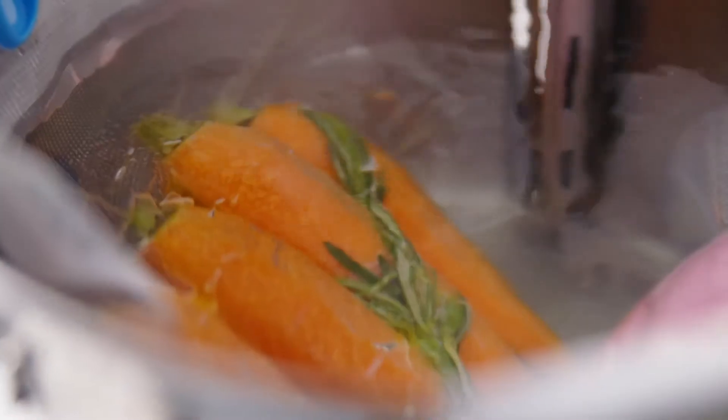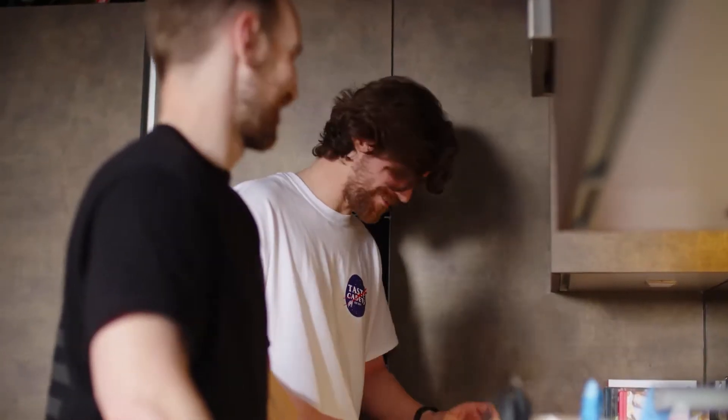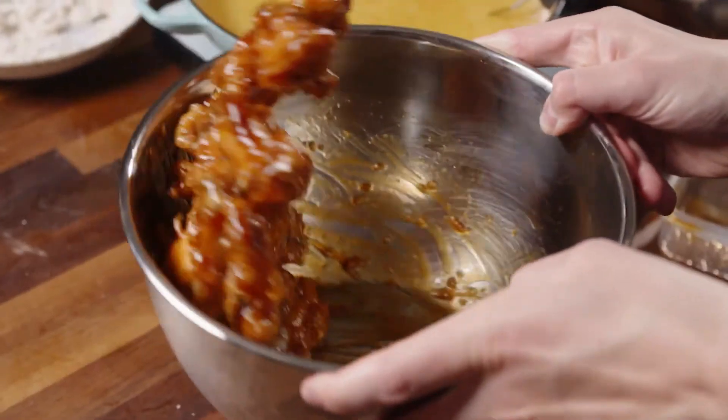At Neuri, we're on a mission to bring professional cooking precision to the home cook. Our cooker was born from a shared love of good design, technology, and an obsession with fried chicken.